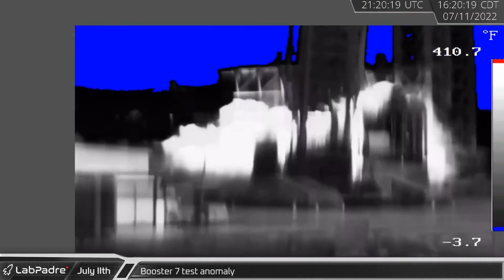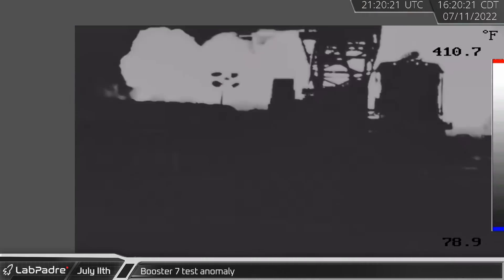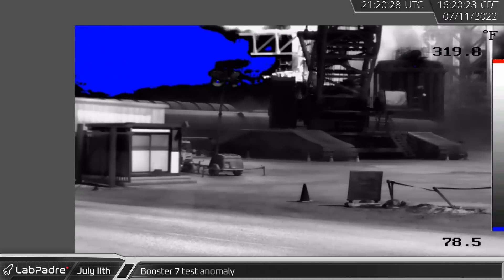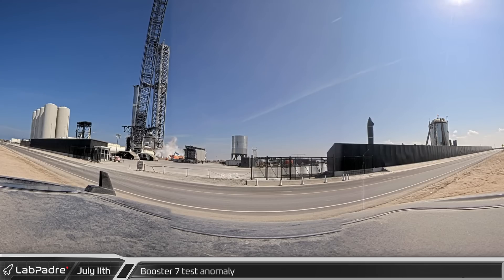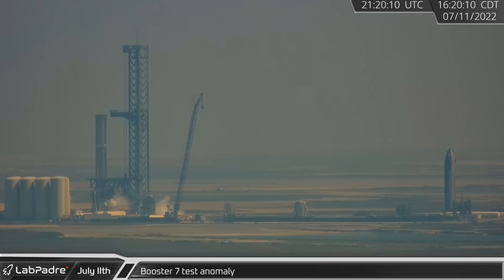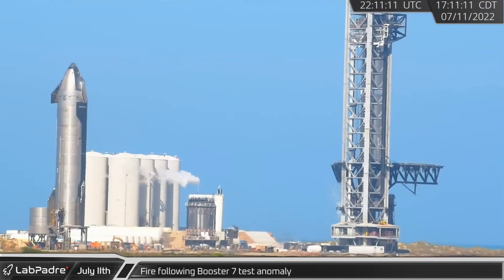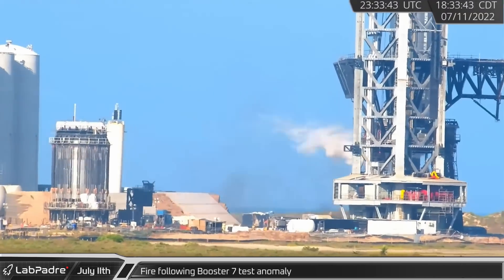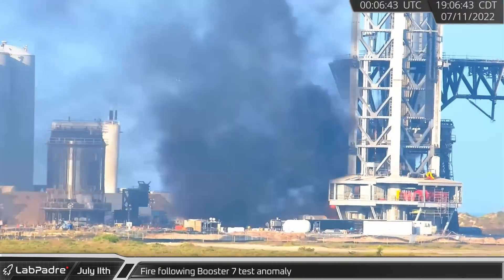During a spin prime test, high pressure gases are fed into the turbo pumps, spinning them up to full speed simulating engine startup but stopping short of ignition. SpaceX has performed this test on Raptors many times before, but this was the first time on the launch mount with all 33 engines together. The unintended result seems to have been a buildup of gaseous methane under the launch mount that managed to find an ignition source. Later, after an apparent LOX dump from the booster, a fire broke out near the base of the launch tower. The fire burned through a trailer and some equipment before burning itself out.